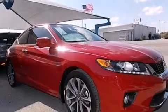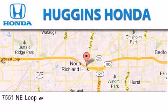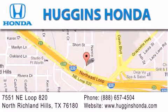Call or visit us right now and arrange your test drive today. Thank you for considering Huggins Honda for your next vehicle. If you have any questions, please visit our website, give us a call, or stop by our dealership, located at 7551 Northeast Loop 820 in North Richland Hills.